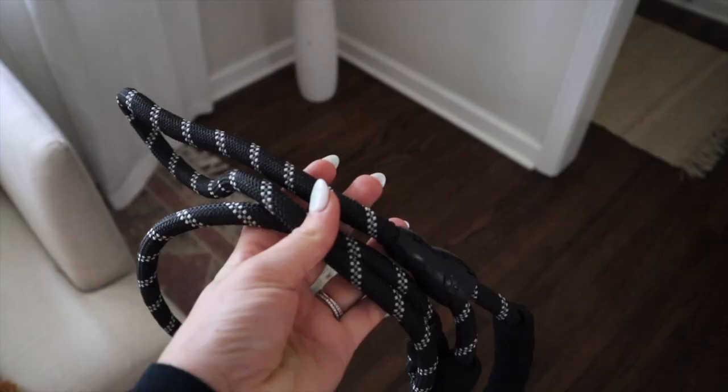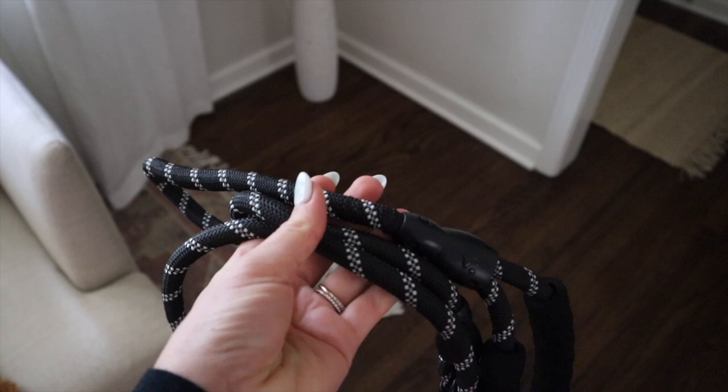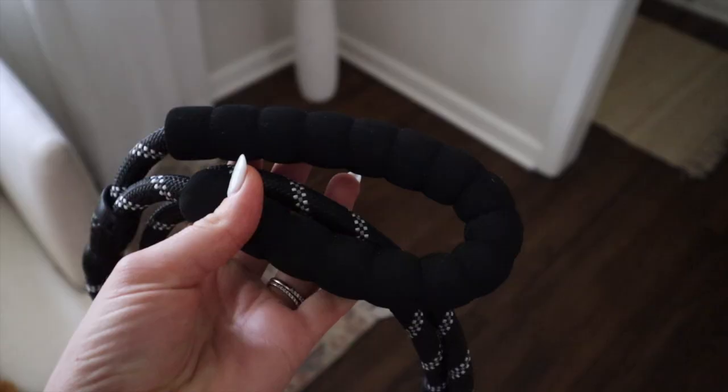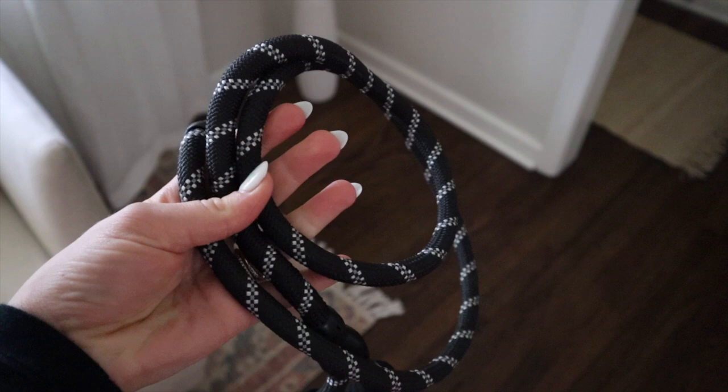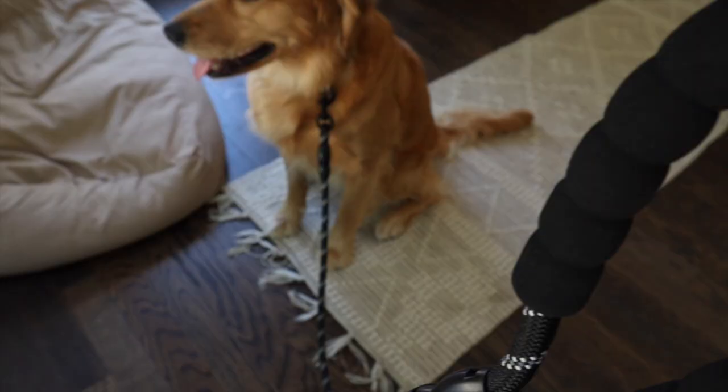Next up is a rope leash. If you're looking for something really simple but stylish, a rope leash is a really great option. The design features a quality braided rope so that it's really easy on your hands and very lightweight. The material is also waterproof and comes in a lot of different colors. It's simple, durable, and will last your dog's lifetime.